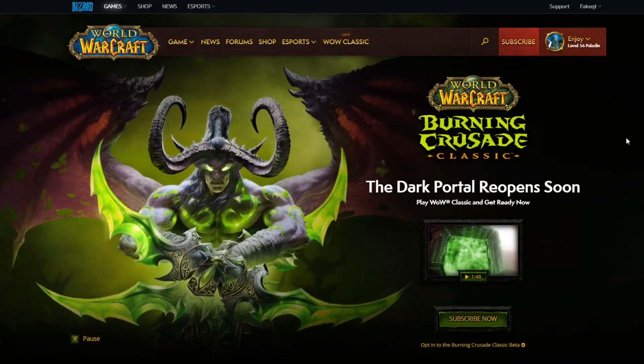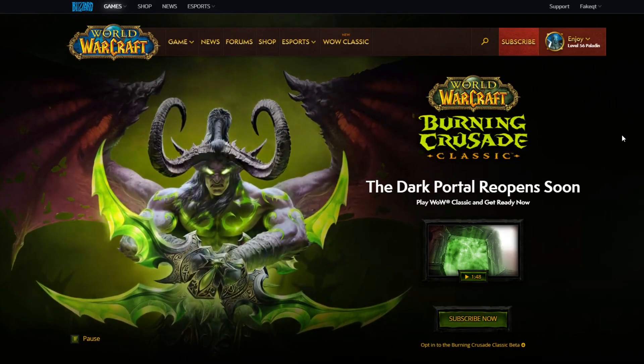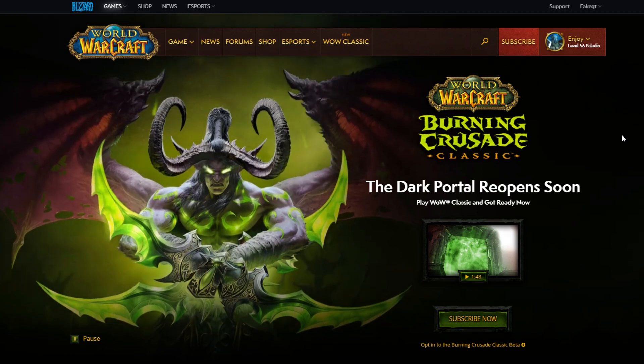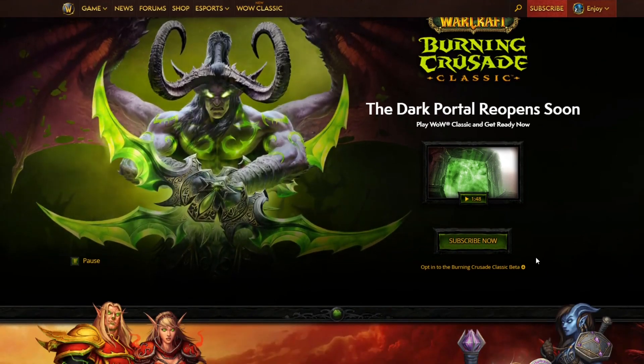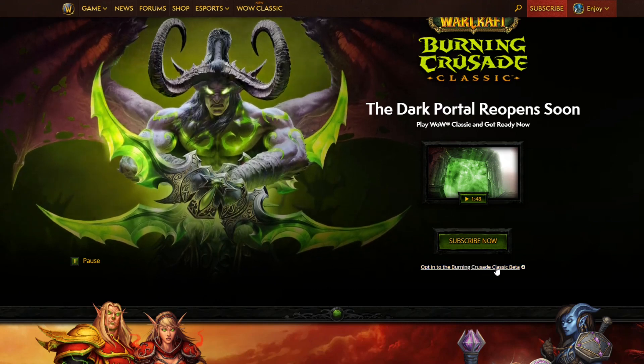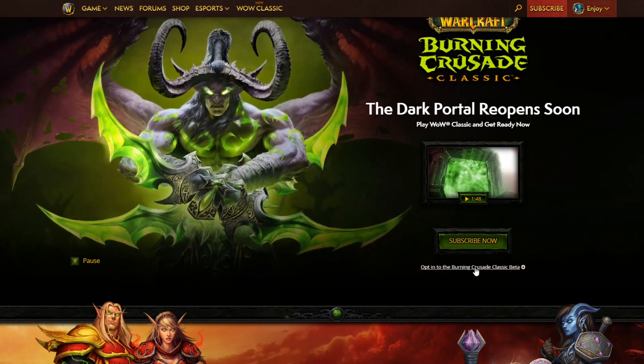You can now sign up for the Burning Crusade Classic Beta. I'll post a link for NA and Europe — all you will have to do is follow the link and go to where it says opt-in for the Burning Crusade Beta.